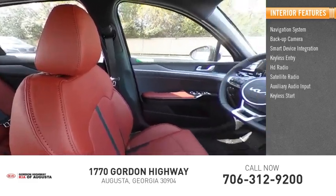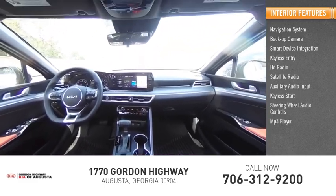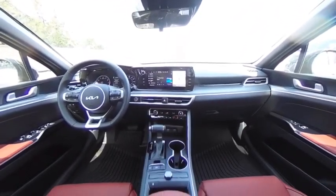Auxiliary audio input, keyless start, steering wheel audio controls, MP3 player. Wouldn't you look great in this vehicle? Stop in today and see for yourself.